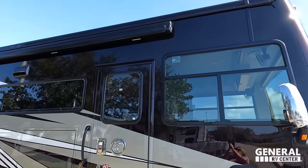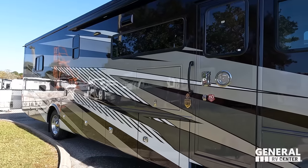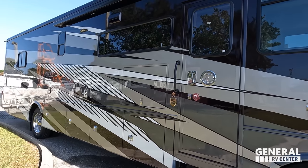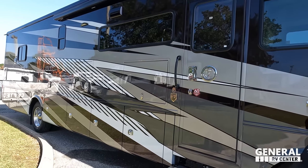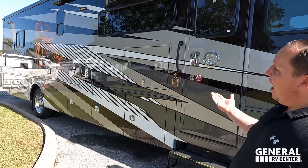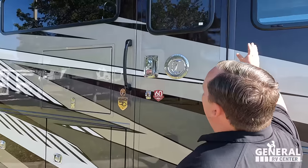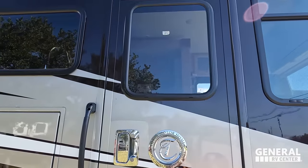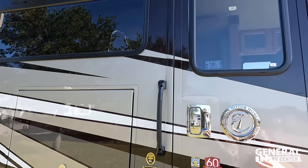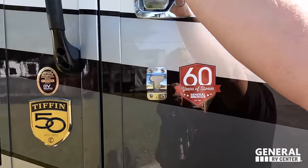We have a very nice power awning with LED lights, and notice there are no slide-outs on the driver's side — I absolutely love that. Interesting paint job: I've never seen one like it before. Tiffin always does a great job. Look at the windows. We have a nice grab handle, nice chrome fixtures, and right here when you open the door...